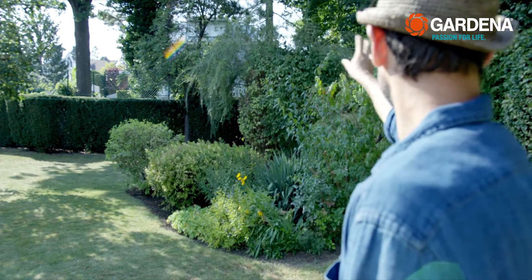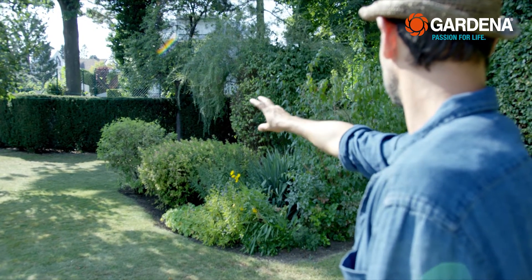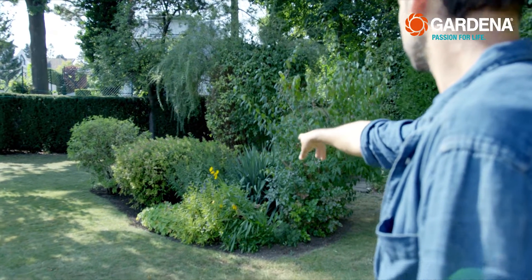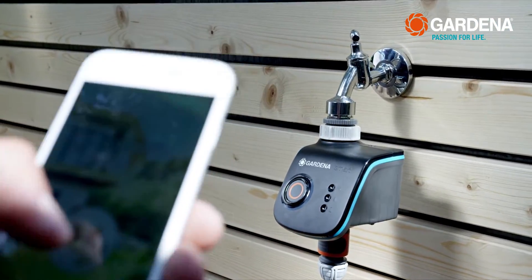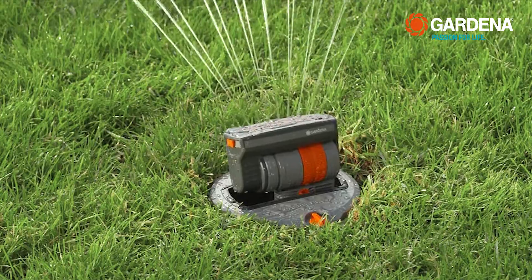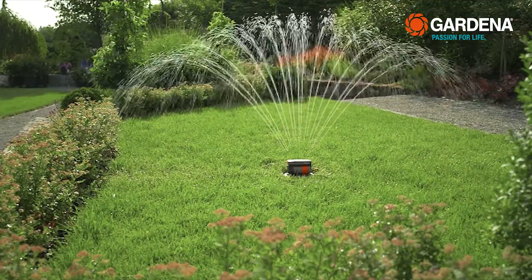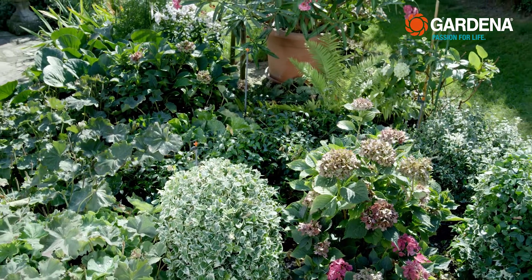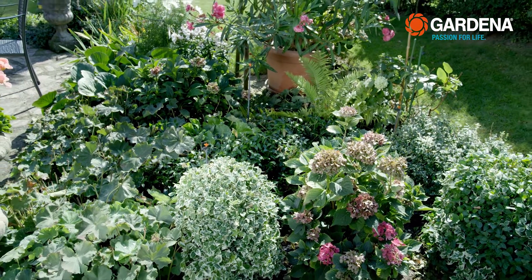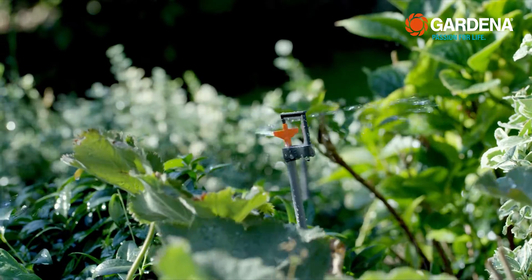Either you have one planting area to water — meaning plants that all have similar water needs and requirements, and are all in one area. Then Gardena Smart Water Control is a perfect fit. You can use Smart Water Control to operate lawn irrigation entirely according to your own needs. Or, if you'd rather use Smart Water Control for your flower beds, combine it with the Gardena micro drip system.